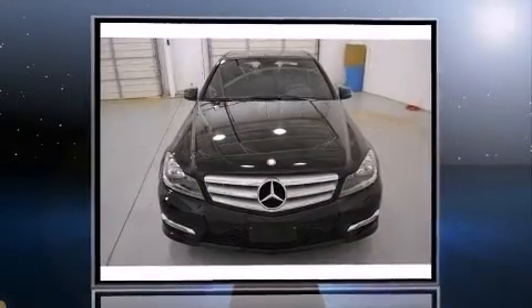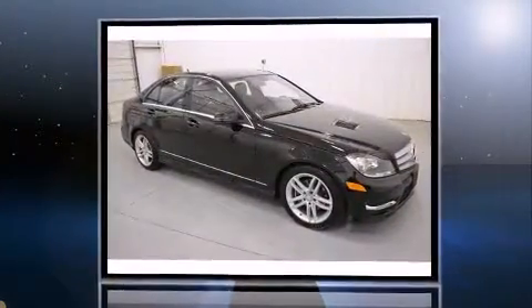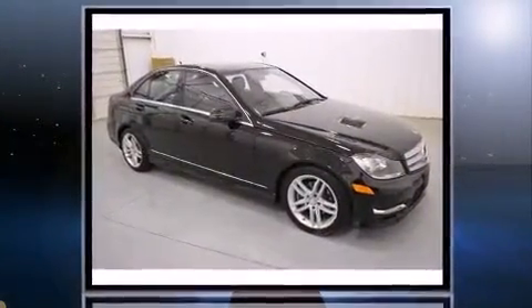Climb inside the 2013 Mercedes-Benz C-Class. With just over 10,000 miles on the odometer, this four-door sedan prioritizes comfort, safety, and convenience.